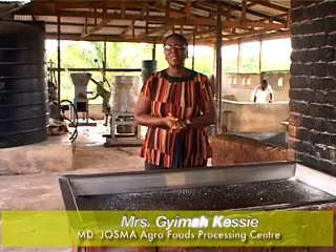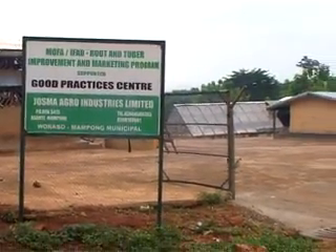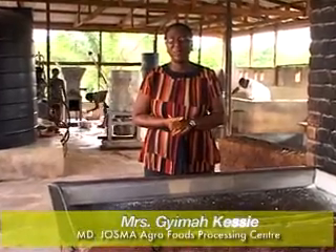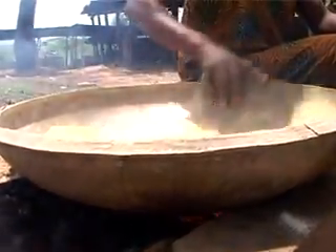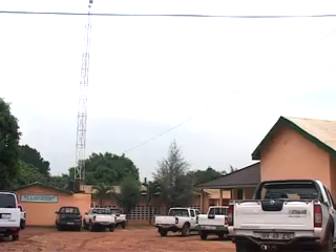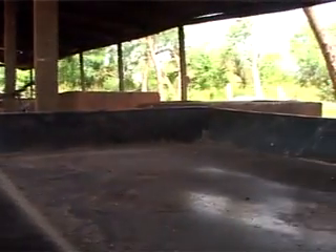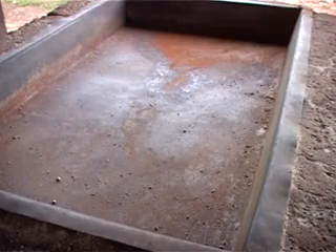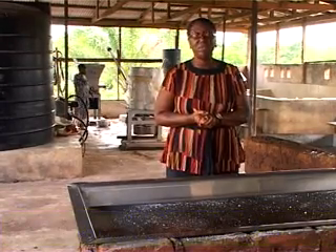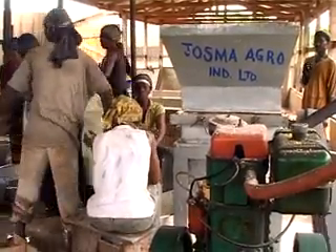Dosma Agro is a cassava processing entity. We started processing cassava as a result of not having a market for our produce and wanting to add value to the cassava. We started about five years ago as a small entity using round-type roasting stoves and mild steel pans. Then gradually, with the support of RTEMP and the Ministry of Food and Agriculture, we moved up to using this bigger facility. About a year ago, we got to know that mild steel was hazardous and injurious to health, so with the support of RTEMP we started changing our equipment to stainless steel. Though stainless steel is very expensive, it's better to use and will give us good results in the long run.